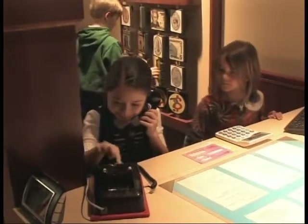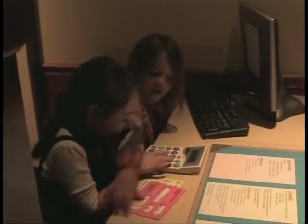At the banker's desk and teller's window, children can use a pretend computer, phone, calendar, calculator and a variety of resource materials to help customers open an account, manage investments and process applications.